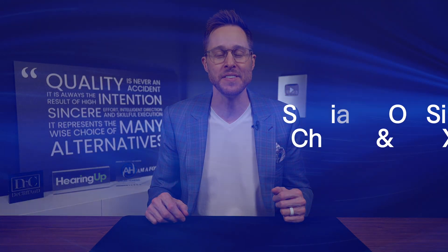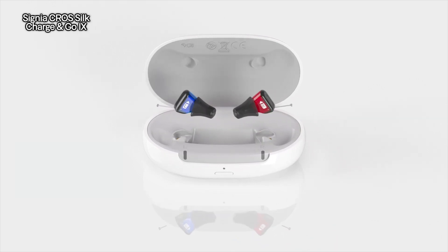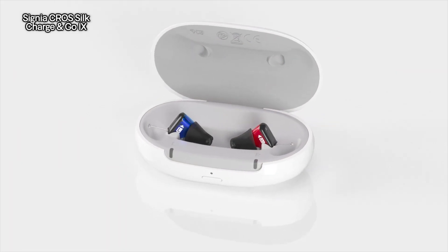The next cross transmitter to make this year's list of best cross devices in 2025 is the Signia Cross Silk Chargingo iX. The Signia Silk is by far the smallest cross transmitter available on the market right now. It is also an instant fit device, which means that your hearing care professional can fit you rather quickly because they do not need to take a custom ear mold of your ear canal — they can fit it with a rubber dome or rubber sleeve. However, if they choose to, they can still make a custom ear mold that attaches to the end of this device for better retention inside of your ear canal.